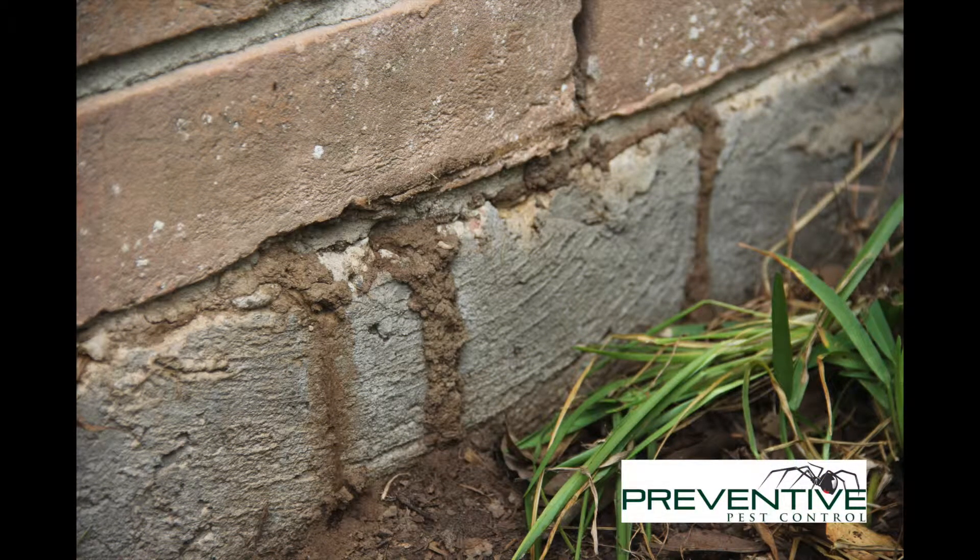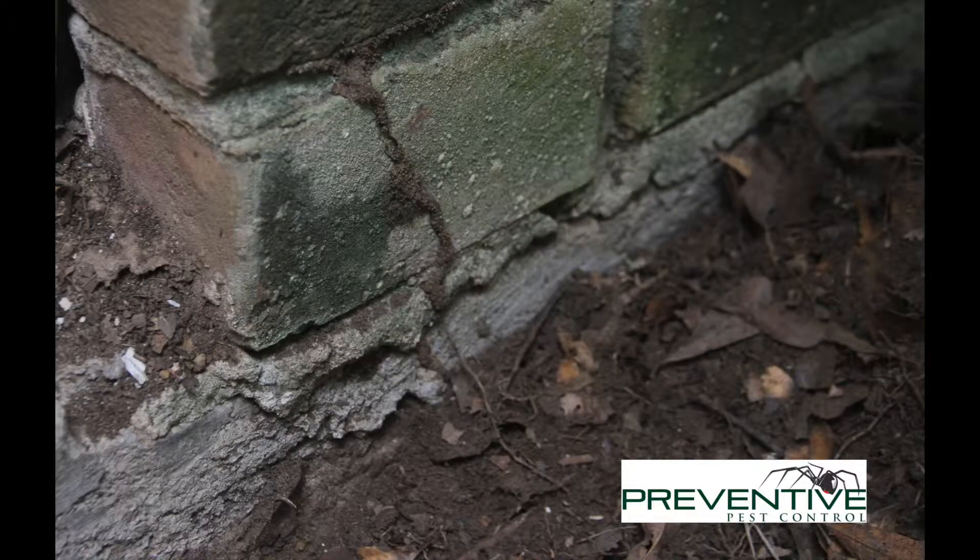A lot of people ask how do you know if you have termites? I wanted to show just a few signs that we look for initially to see if a structure has termites.